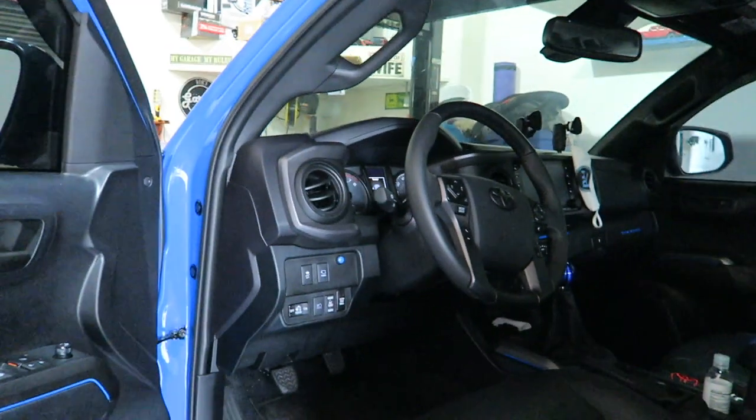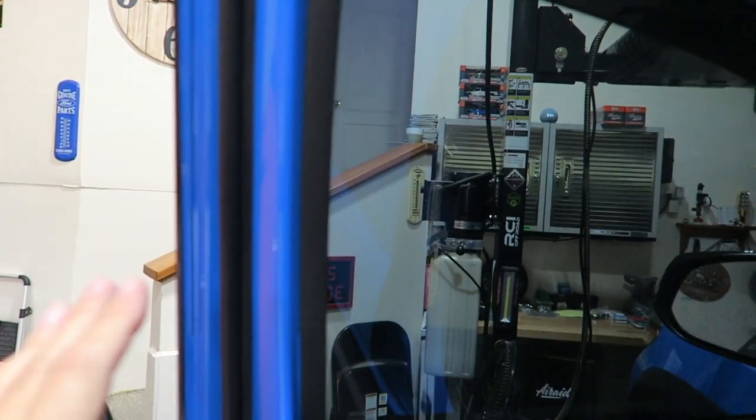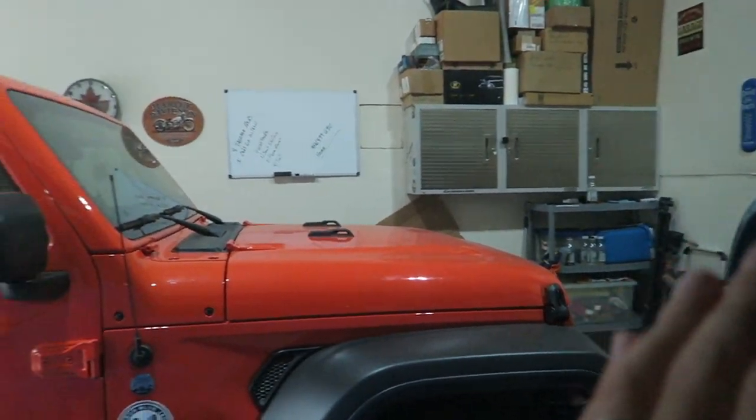Number four is the window tint. I'm outside the truck here because you can see it best from outside, but obviously it keeps the sun and glare down from inside. Let's step in — it's a bit dark in the garage but you can see how it cuts the light even inside. Let's hop in, close the door, and you can get a good idea looking out through there. It definitely cuts it down. I have 20% tint — wow, really does cut the light.